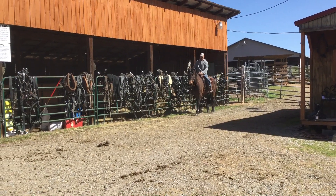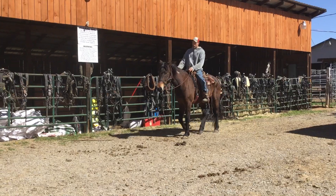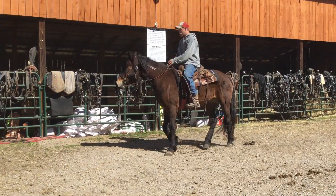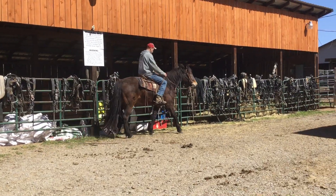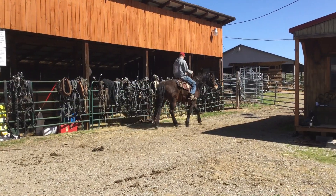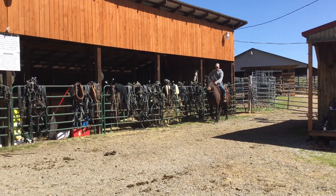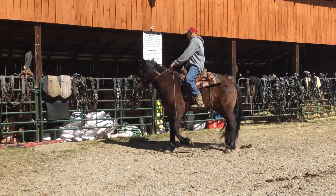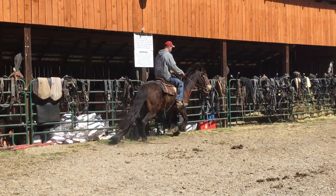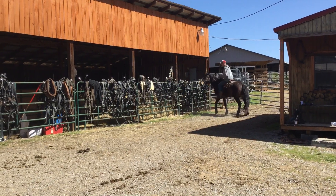I've had this mare once before. Some people bought her, was riding her. They'd done everything with her and hadn't had no problem — riding her one day and she flew in the bucket and throwed them. They didn't want to keep her. I can't say I blame them; I don't want to get throwed either. But this mare did hump up a little bit there when he was trying to lope her. She didn't do nothing, she didn't fly in the bucket. But that's the reason the people traded her back to me. She's just seven years old.